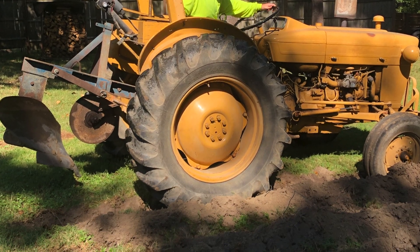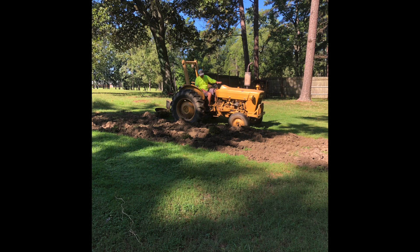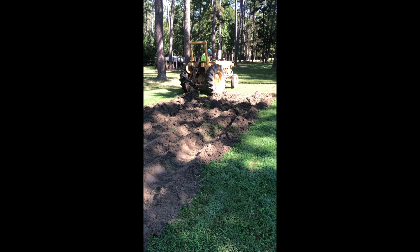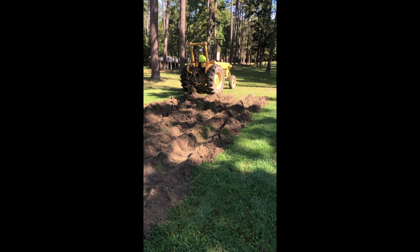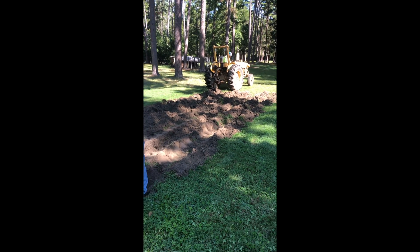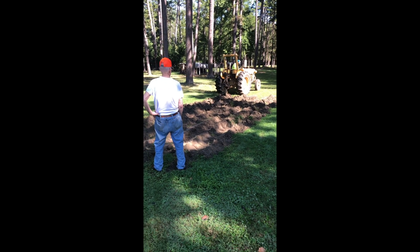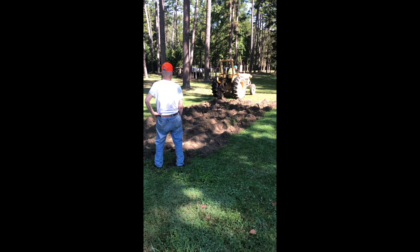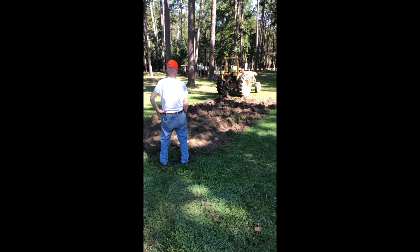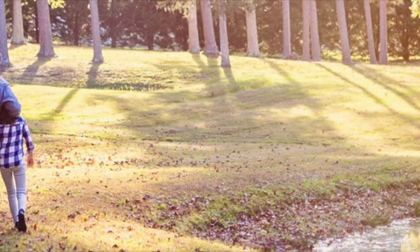We had so much fun in our first year of gardening that we decided to double our space. My husband got out the tractor, and the man who had previously lived here came over and showed him how to use it to plow up the land. We made a whole other garden — doubling our space and then some. Stay tuned and come back to see what we've had going on since. Happy gardening, y'all!